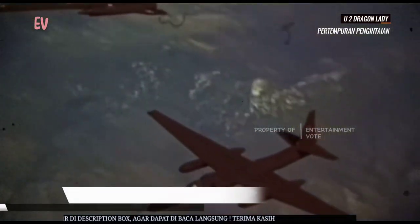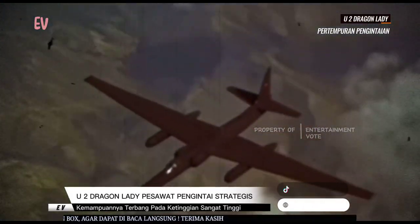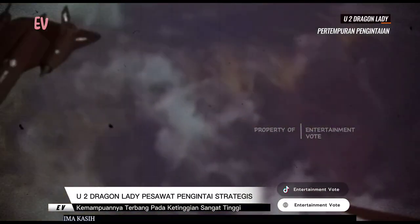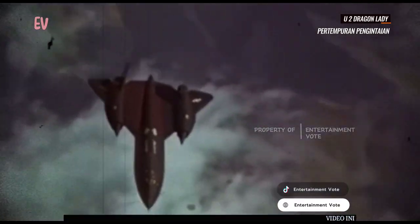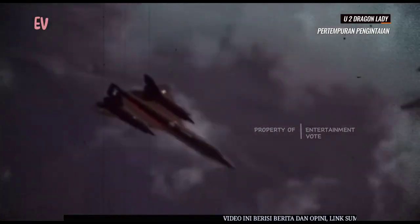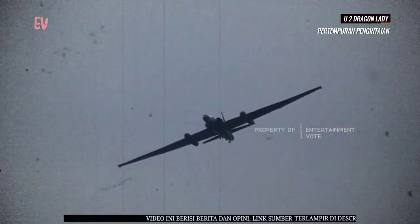Salah satu fitur paling menonjol dari U-2 adalah kemampuannya untuk terbang pada ketinggian yang sangat tinggi, melebihi 70,000 kaki atau sekitar 21,000 meter. Ini memungkinkan pesawat untuk mengintai wilayah yang luas dan sulit dijangkau oleh sensor musuh.